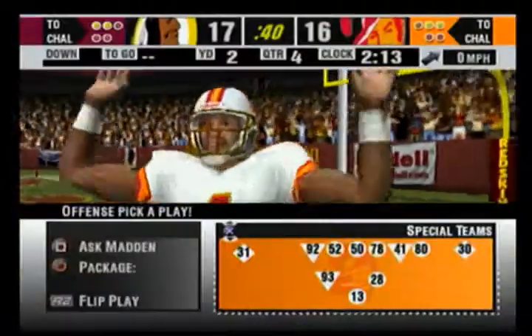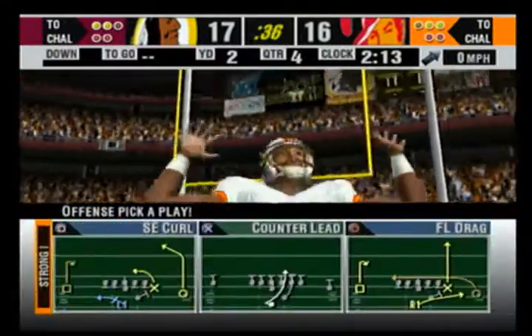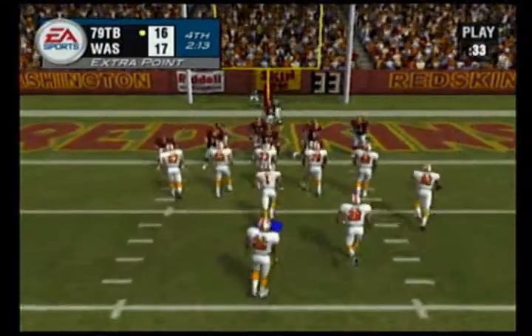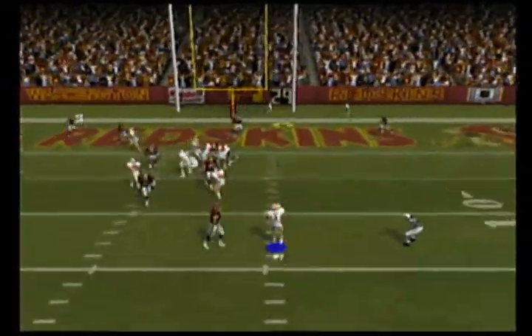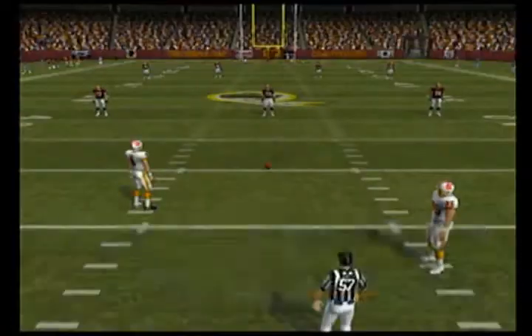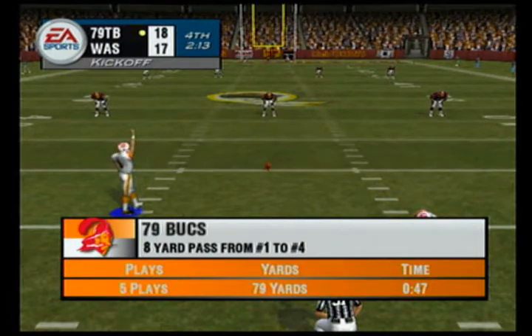Touchdown Tampa Bay! Big-time catch in the end zone. Boy, how did he break free? I think they just lost track of him running around back there. Maybe they keep a better eye on him next time they get down near the goal line. Number one sets up pressure for an option, guns it into the end zone — great scoring drive.